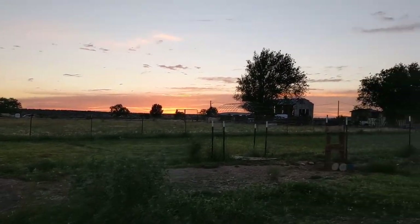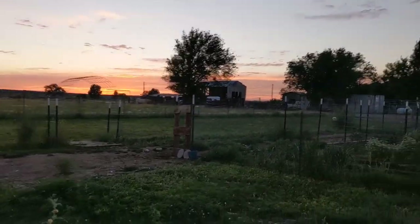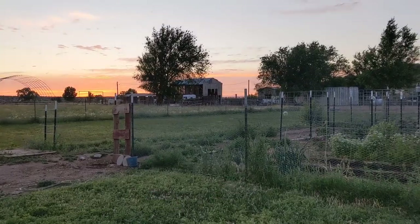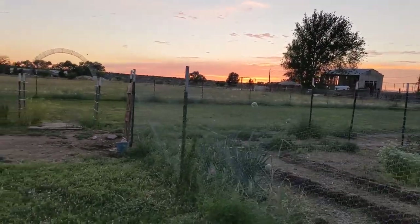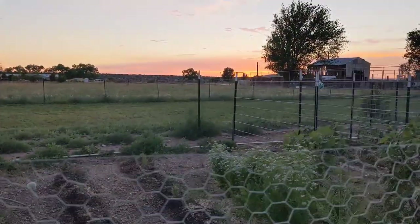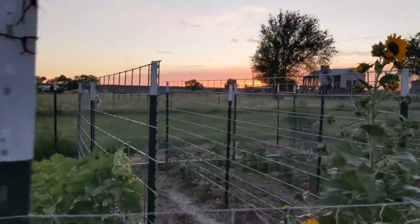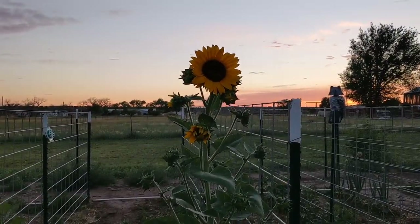It is a beautiful evening. I wanted to show you all the sunset. We are getting ready to move the quail hutch that we built and put it right here next to the garden. That way I can enjoy them, and I'm going to grow a few tomatoes up to shade them a little bit. And just look at these beautiful sunflowers against the sunset — ah, so pretty.